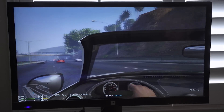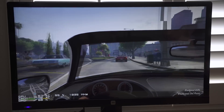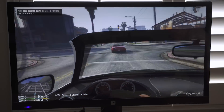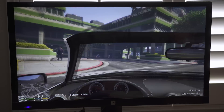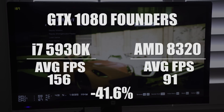Same test here with Grand Theft Auto V. The average on this one was 91 FPS — that came down from 156 on the i7 system. Interestingly, the CPU wasn't pegged, but the GPU wasn't going to 100% either.